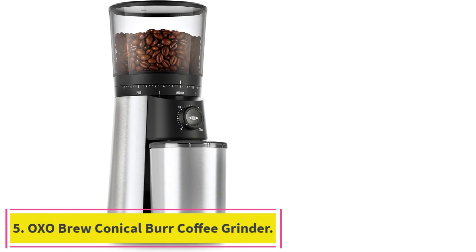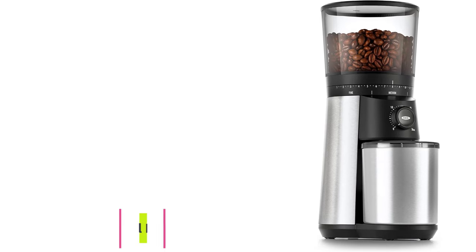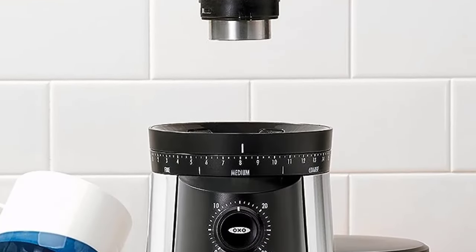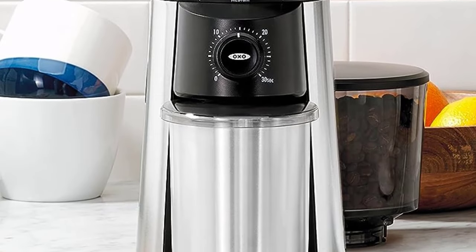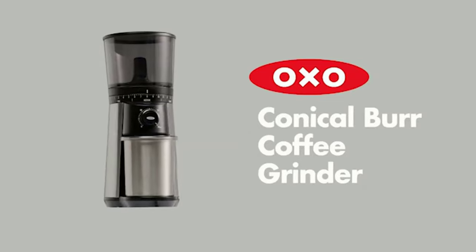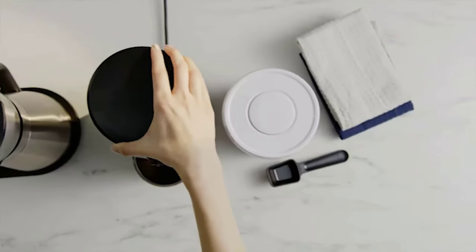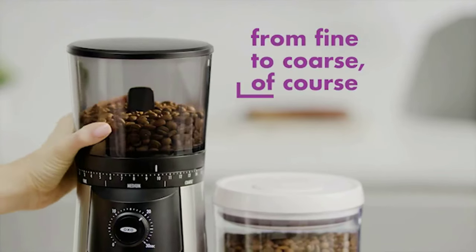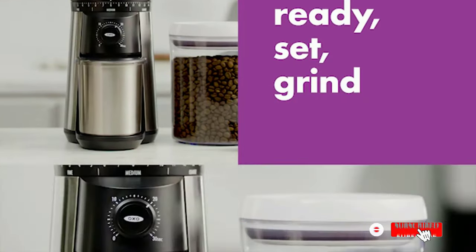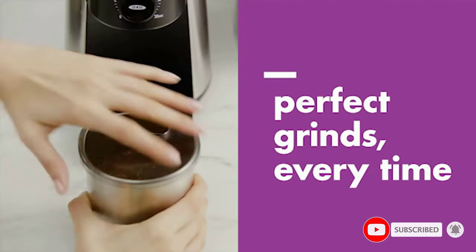Number 5: the Oxo Brew Conical Burr Coffee Grinder. The UV-tinted hopper holds up to 16 ounces of coffee beans at a time, keeping them fresher longer. At just 6.8 x 11.1 x 14.8 inches, it also boasts a static-fighting ground container, meaning you're less likely to have coffee grounds flying all around the kitchen. Plus, a one-touch timer that automatically remembers the setting from your last cup.